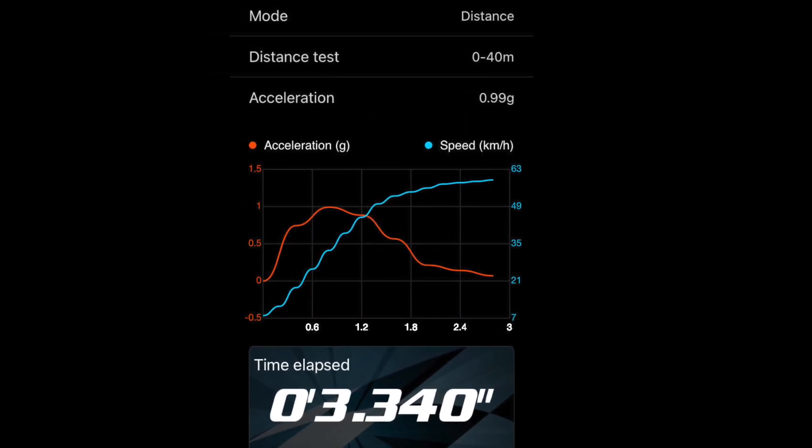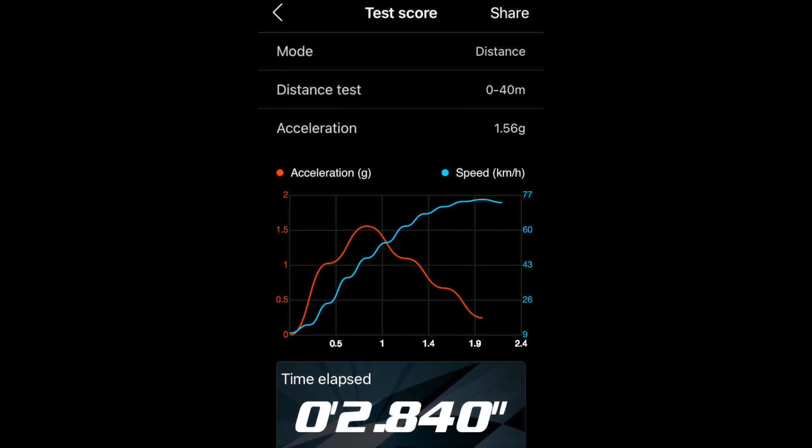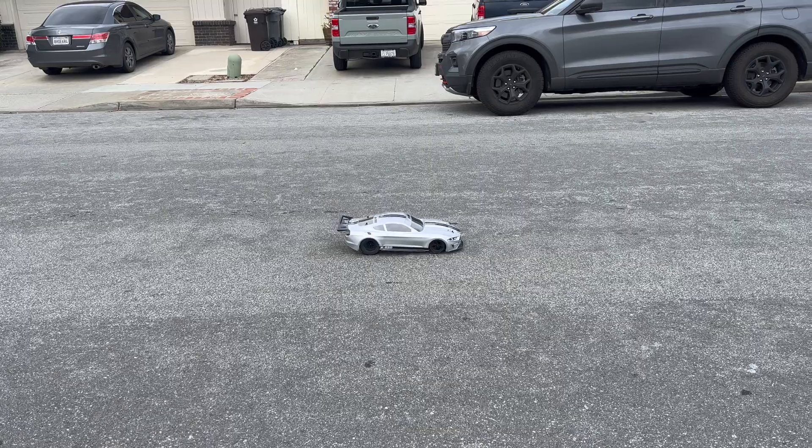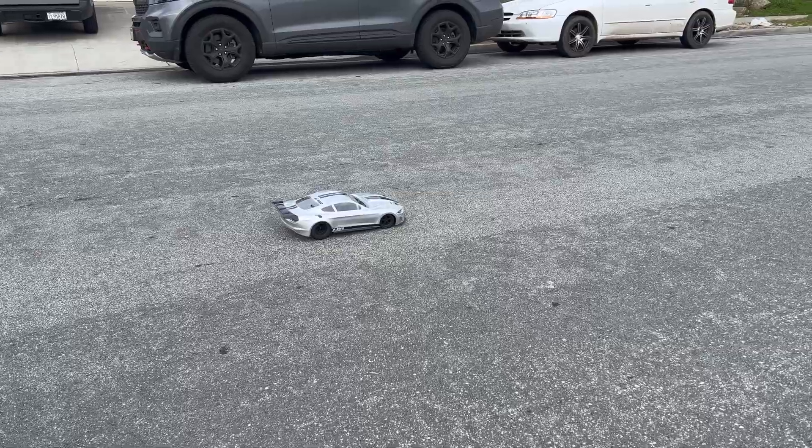I'm not sure I trust this number, and I was not able to replicate this again. I'm going to replay the videos while I explain why.